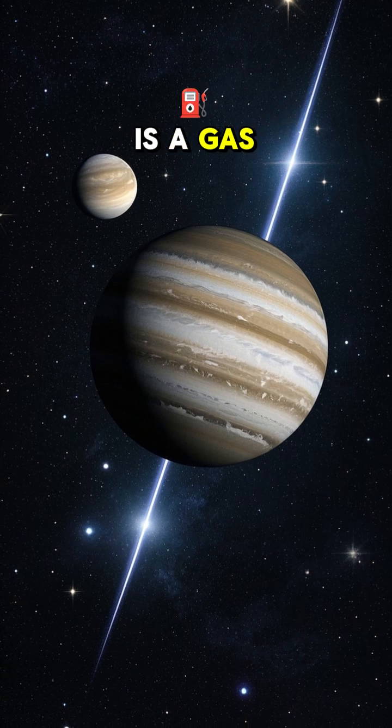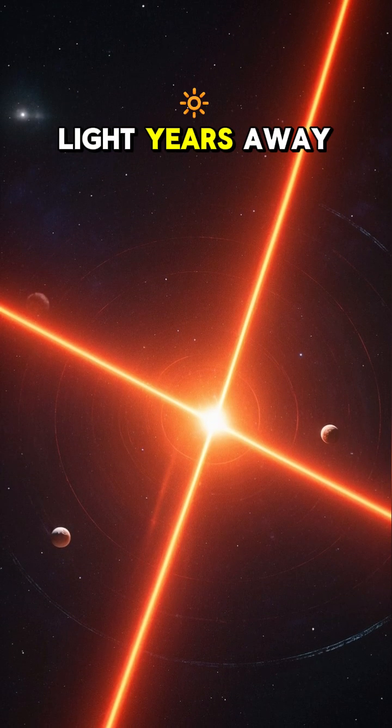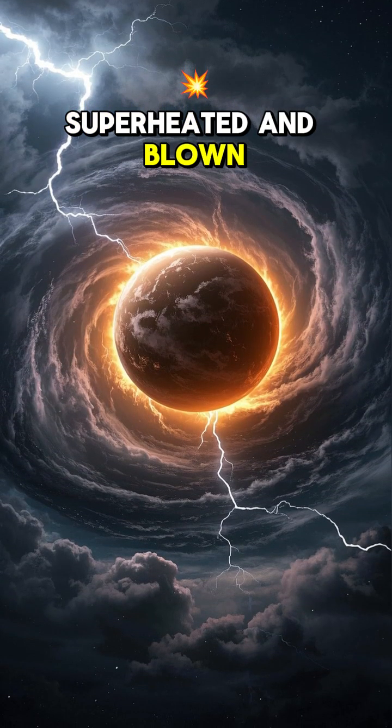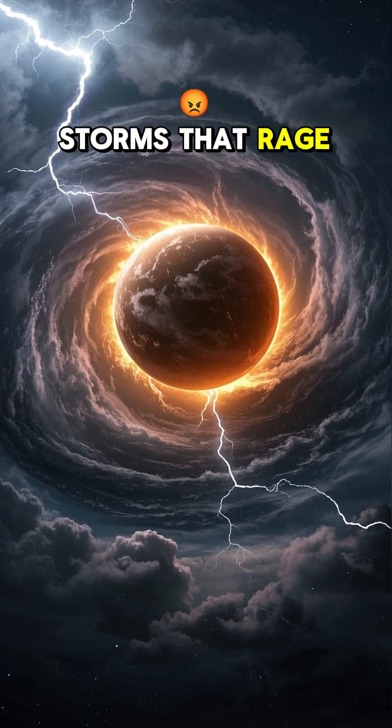This planet is a gas giant about twice the size of Jupiter. It orbits a star that's 600 light-years away. And because it's so close to its star, its atmosphere gets superheated and blown into a frenzy, creating these massive storms that rage for years.